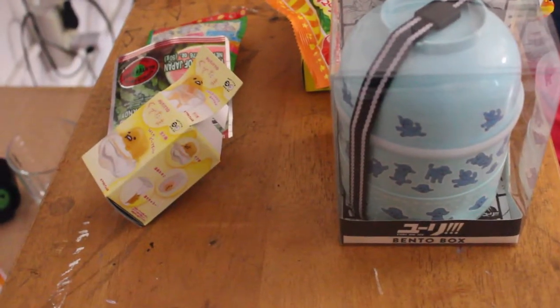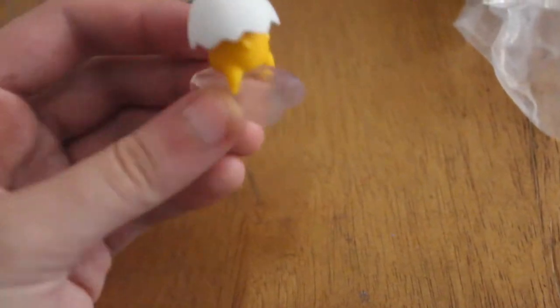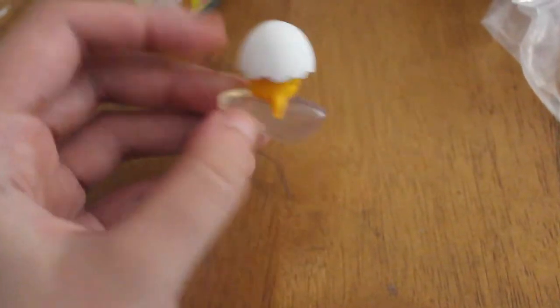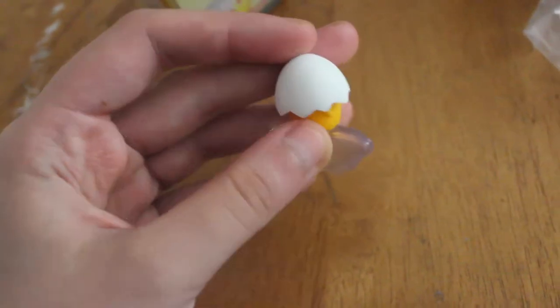We have all of this stuff, so let's bring this closer. I've already opened this — it is Gudetama and it's so cute. Let me get this out. Here he is — it's like you put a chopstick between. He is so adorable, I love Gudetama. He's just like the cutest lazy egg ever.